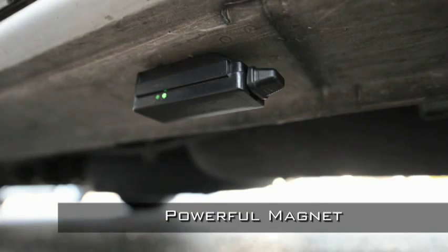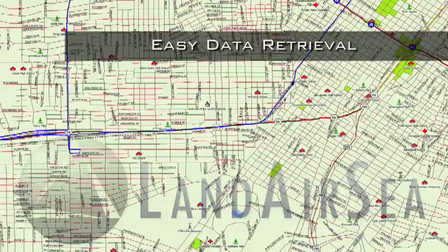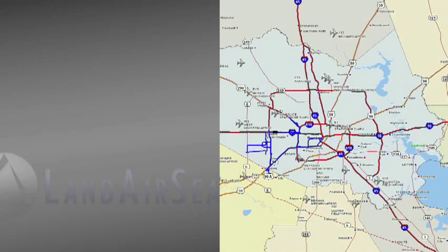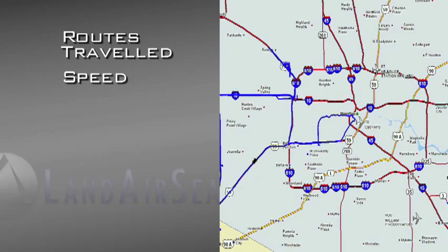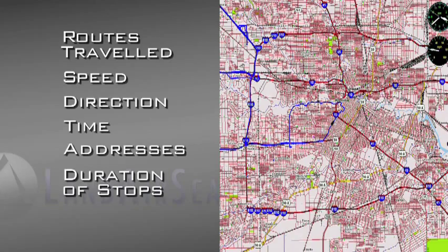The data recorded provides second-by-second tracking and uses Google Earth to show travel routes. The Tracking Key provides a variety of statistical information such as routes traveled, speed, direction, time, addresses, and duration of stops.